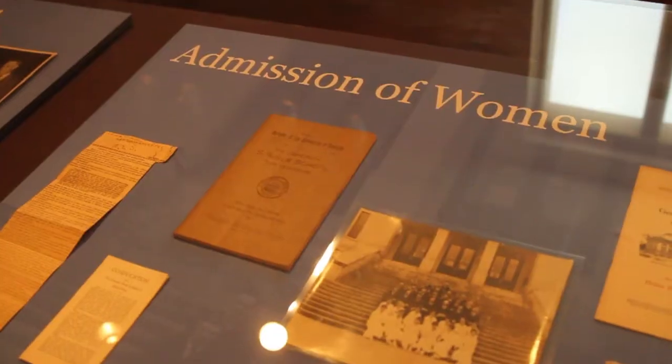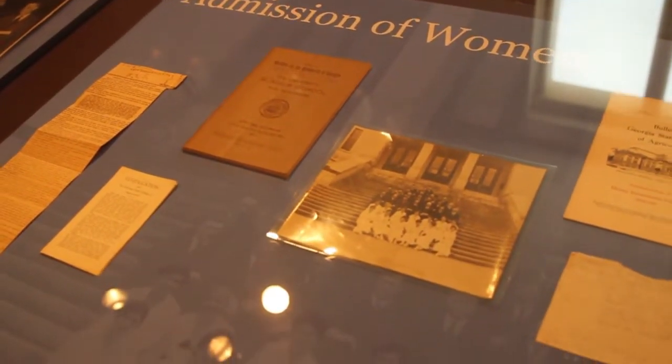I really loved learning about the outreach that FACS is able to do through the research done within the College, and how FACS cooperates with Cooperative Extension to really bring what we are discovering and learning to the community and put that into action. I also really enjoyed learning more about the earlier history of the College of Family and Consumer Sciences and how it opened the doors of the University to women and has really been breaking down barriers ever since.